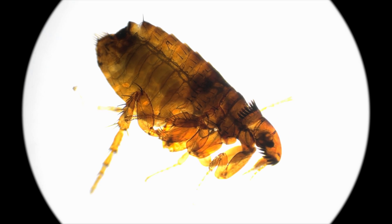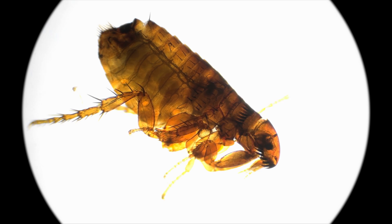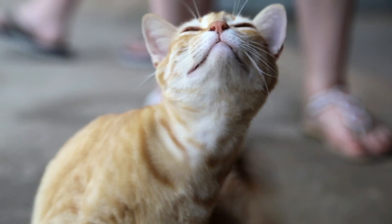Fleas are hungry parasites that feed on any warm-blooded body, so it's easy for pets to bring them inside and spread them throughout the house. It's not healthy to live in the house with fleas. These pests have been known to transmit fatal diseases such as bubonic plague.